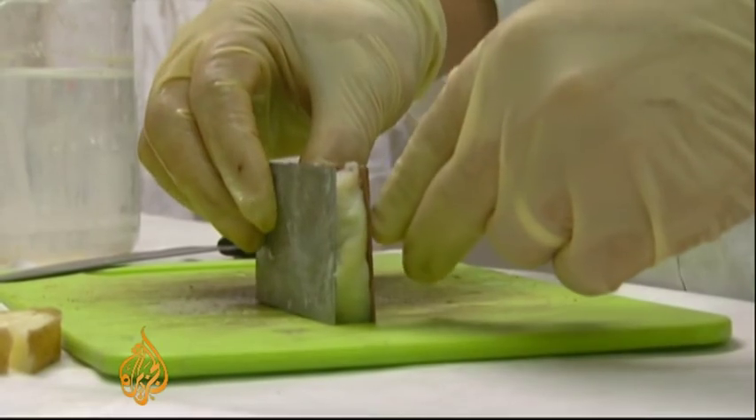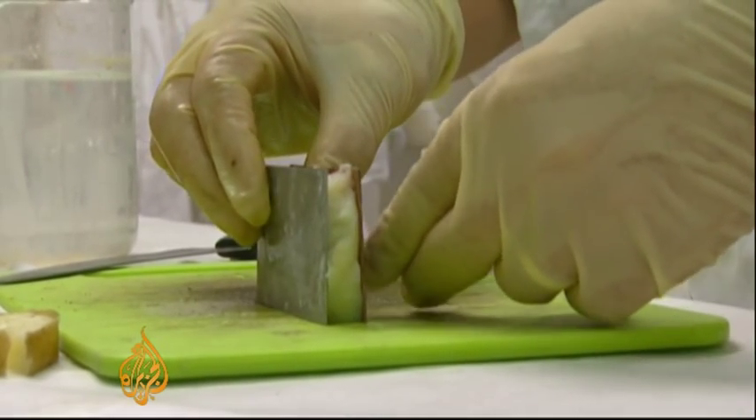We managed to produce electricity from a potato and two electrodes, one from zinc and one from copper. So what we do, we take a potato, boil it and put it between two electrodes, zinc and copper.